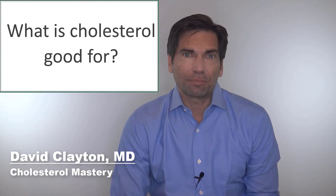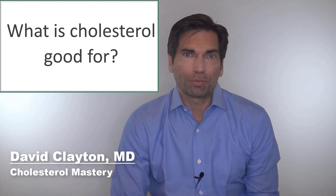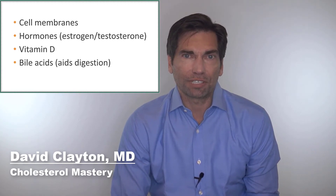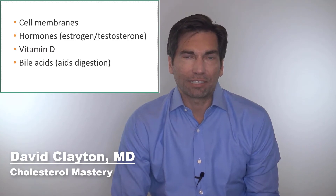So now let's talk about what is cholesterol good for? Cholesterol has a lot of important functions in the human body. It's an important part of all of our cell membranes across the trillions of cells throughout our body. It's important for the production of certain hormones like estrogen and testosterone. We use it to make vitamin D, and it's an important part of human digestion because it makes up bile acids that are important for digesting fats.